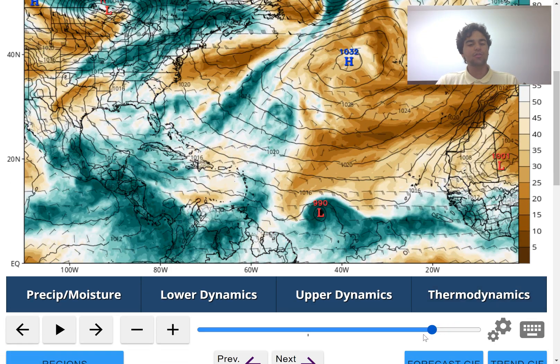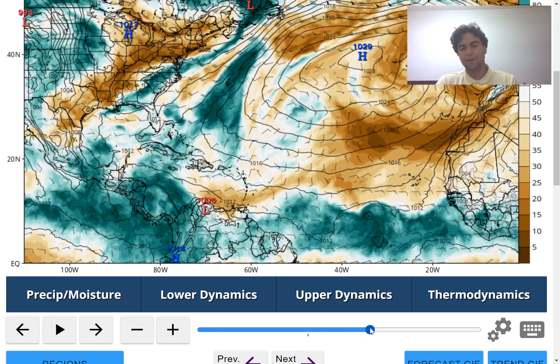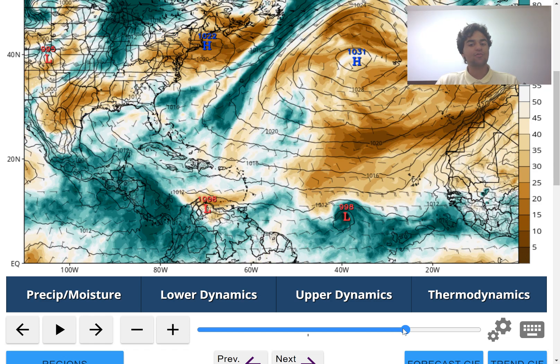If we continue to move further back, we clearly see the reason why it organizes. At first, the moisture is a little bit asymmetrical compared to where the low-level center is located. But eventually, it's expected that the upper-level moisture will catch up to where the lower-level center is, and that will create more of a symmetrical storm. Tropical cyclones like when there's far more symmetry, because that means the vorticity is equally distributed amongst all areas of the storm, which maximizes the heat engine.